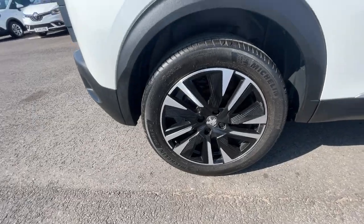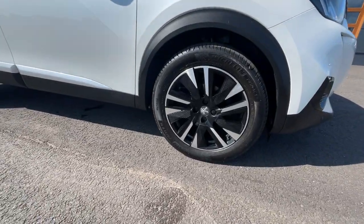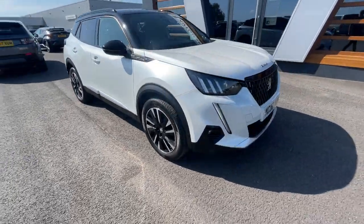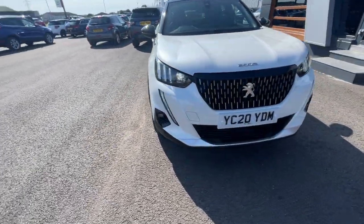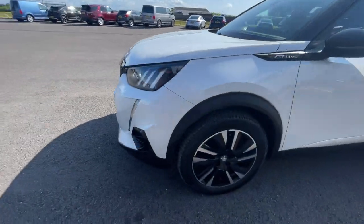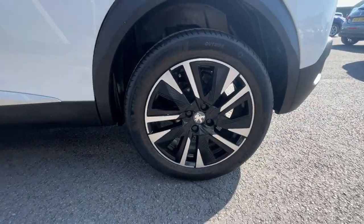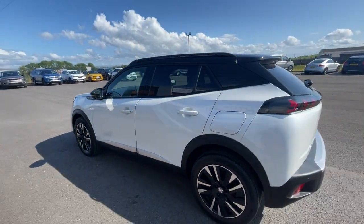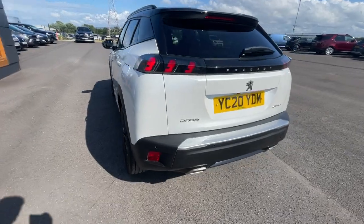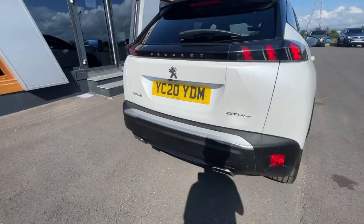Moving on to the wheels, we've got the 18-inch diamond cut alloy wheels, the electronic adjustable door mirrors, LED headlights with automatic activation, front and rear parking sensors with a reverse parking camera. At the rear you can see the previous glass at the rear side window, the tailgate, rear parking sensors, and parking guidelines.